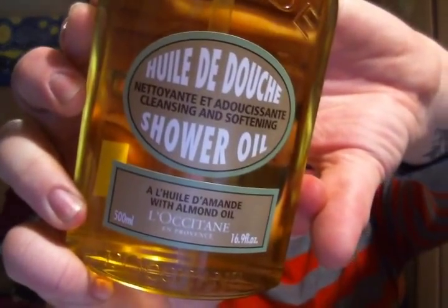I figured, why not start with a 'what I've been loving' video? These are all the products that I love for the winter time right now, and it's going to be mostly extra hydrating products because in the winter time your skin gets really, really dry. So the first thing I'm going to start with is products for the shower. I'm going to dive right in with my Holy Grail shower product for the winter, which is the Almond Shower Oil from L'Occitane.